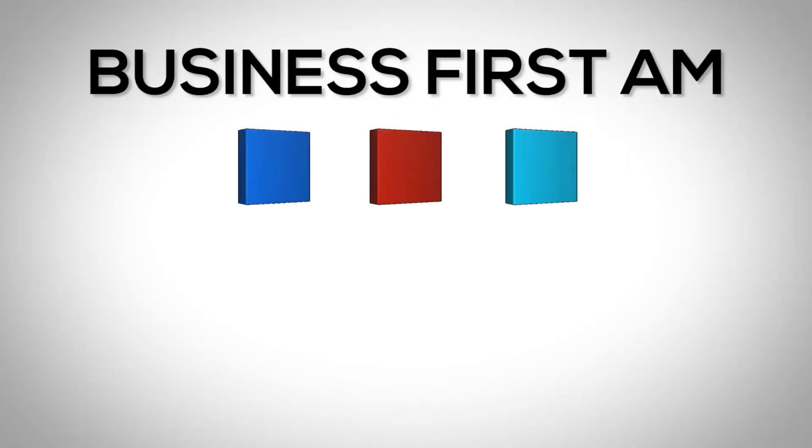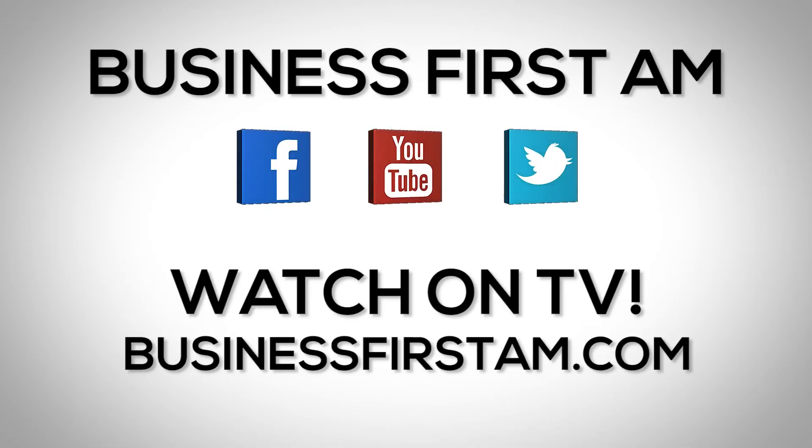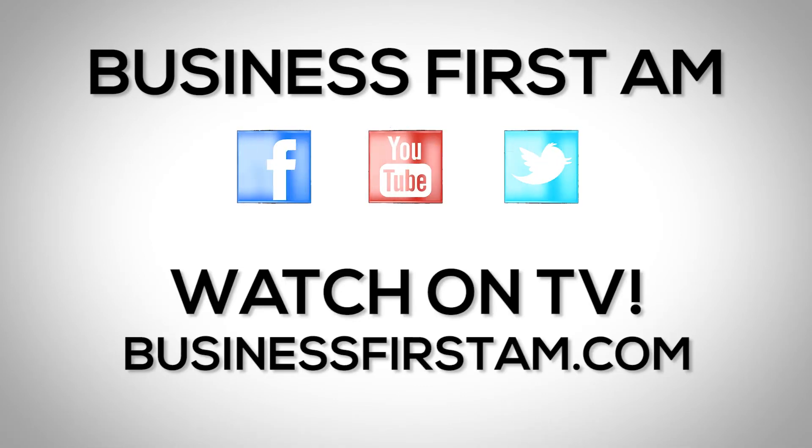And that's the tip of the day. For more Business First AM, check us out on social media — we're on Facebook, YouTube, and Twitter. And go to businessfirstam.com for where to see our show on TV.